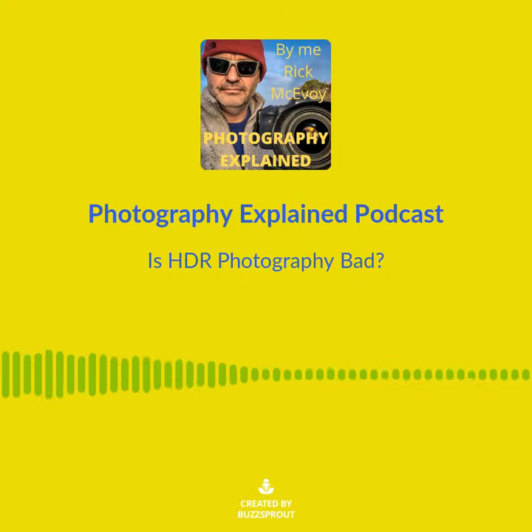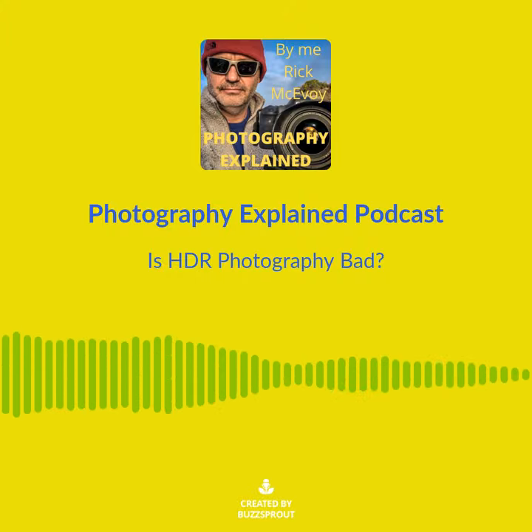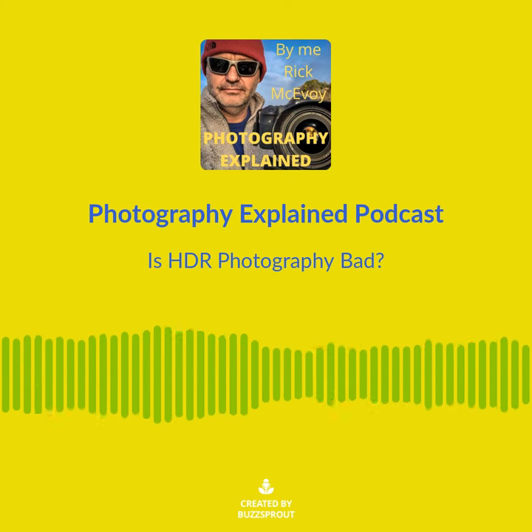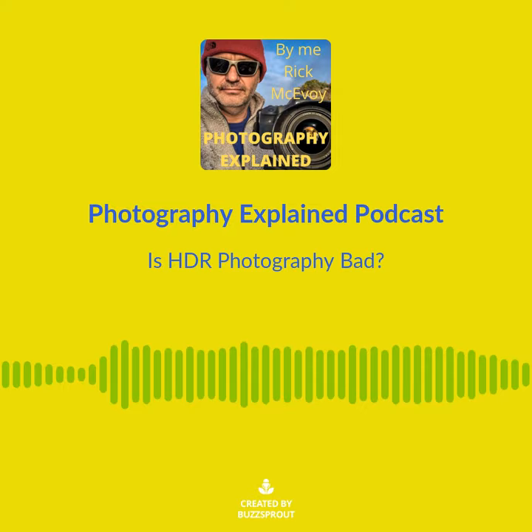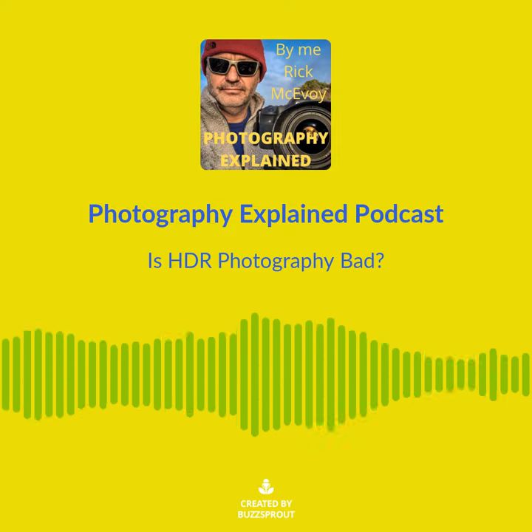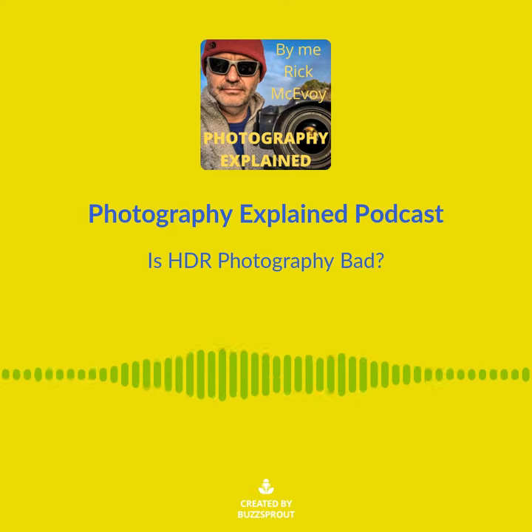HDR photography is not cheating and not a bad thing. Yes, it is okay to use it — I do. Now I'm going to explain this whilst bracing myself for a barrage of negativity. More on that in a bit. Let's stick to the photographic facts.